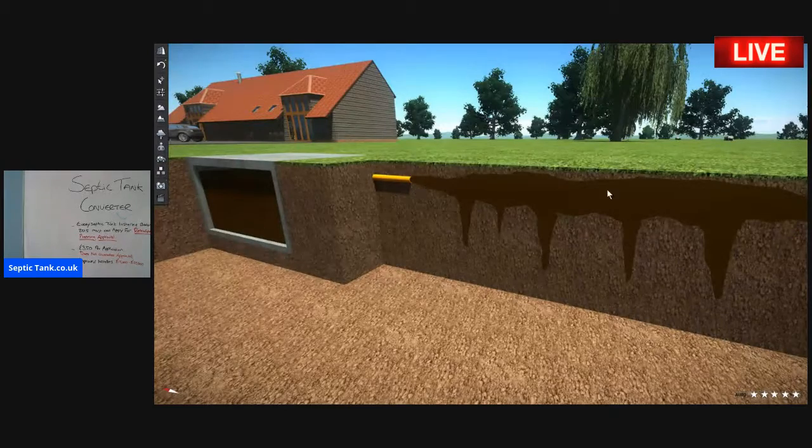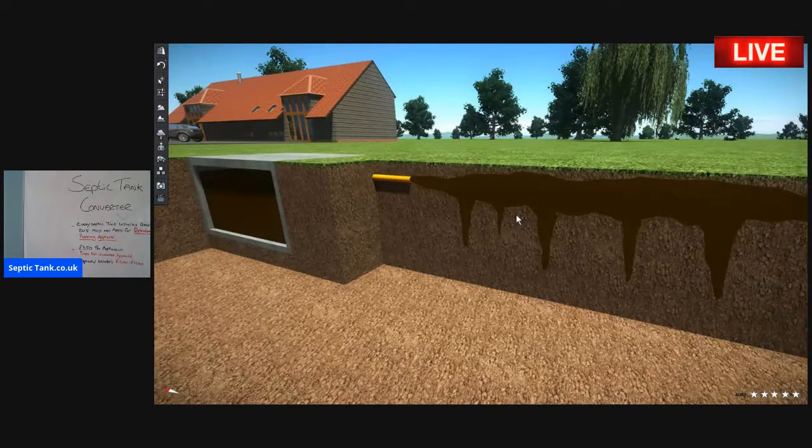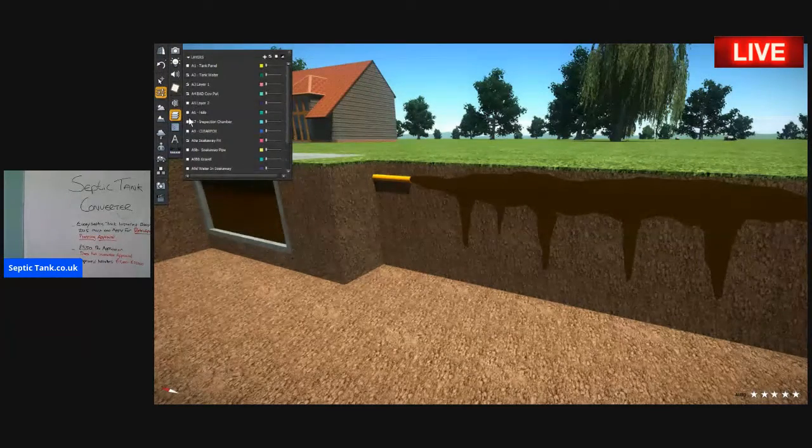It's this form of soak away that is making people angry and making the government want to change things, because with raw sewage you've got cholera, you've got germs — and they're trying to stop this. They're trying to get people to put in these new biodigester systems, which cost £15,000 to £25,000. The septic tank converter will make your septic tank legal without having to spend £15,000 to £25,000.